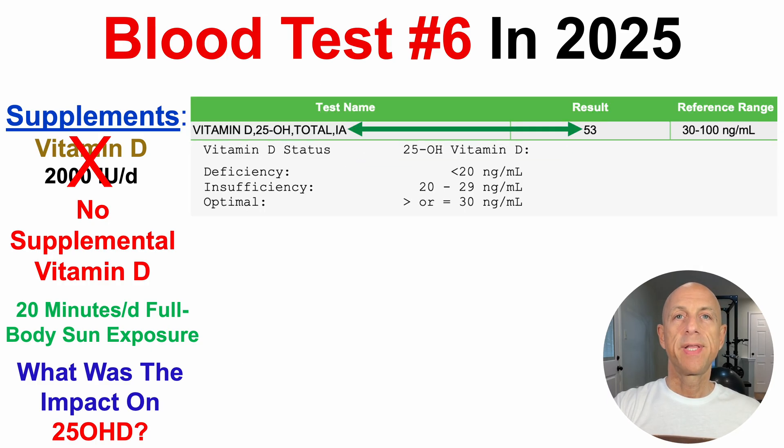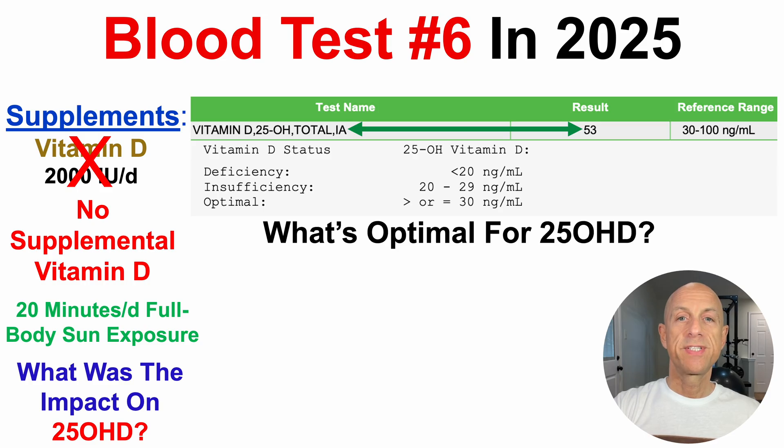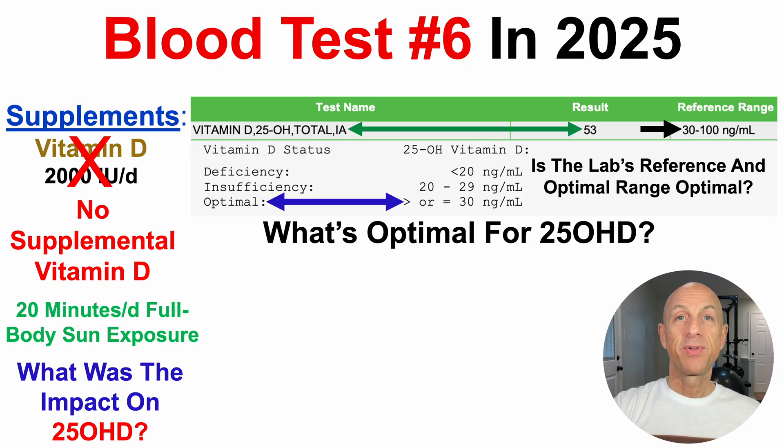For this test, circulating levels of vitamin D or 25-hydroxy vitamin D was 53 nanograms per mil, which raises the question of what's optimal. The lab gives a reference range of 30 to 100 nanograms per mil, which doesn't give us much insight. Interestingly, they also recommend an optimal range of greater than 30 nanograms per mil. And generally the lab's reference range and what I consider the optimal range don't match.